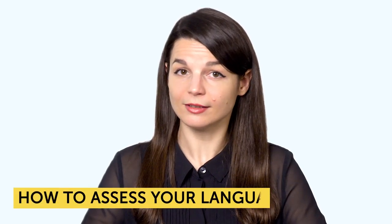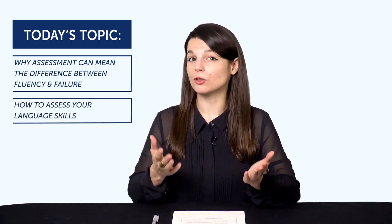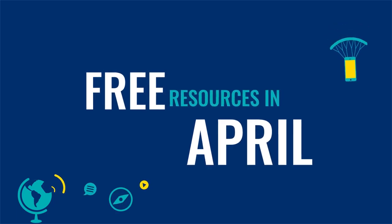Are you improving? How to assess your language skills. Have you ever wondered, am I actually getting better with my target language? If you want to know how to check whether you've improved, keep watching. Today you'll learn why assessment can mean the difference between fluency and failure, how to assess your language skills even if you're learning on your own, and much more.